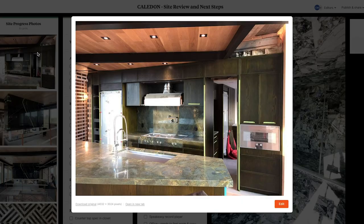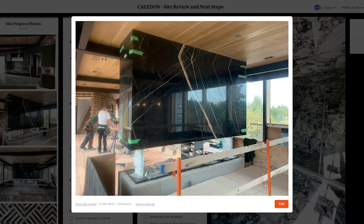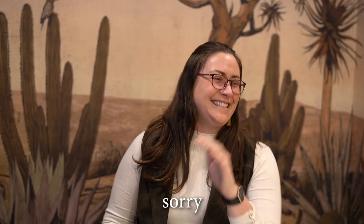Scrolling through the site photos — the green is a huge win. This fireplace looks unbelievable: it doesn't look too big, too black, or overwhelming. It actually feels like it's grounding the space.